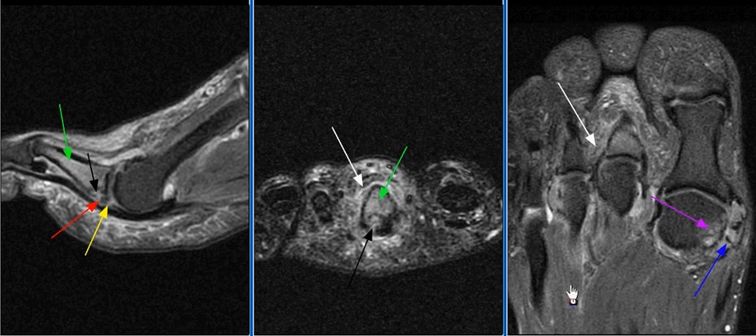A 55-year-old male presenting with pain and swelling of the second toe underwent MRI examination of the forefoot. There is a minimally displaced avulsion fracture of the plantar aspect of the second proximal phalangeal base, along with a small focal tear of the lesser metatarsal plate.